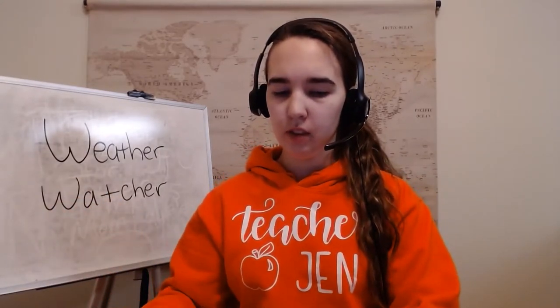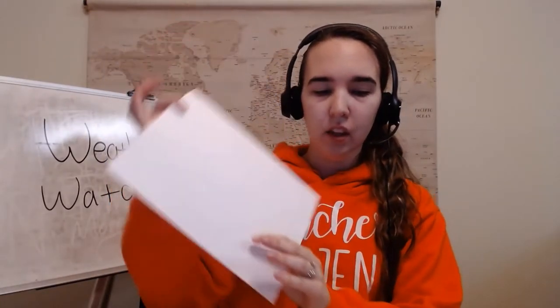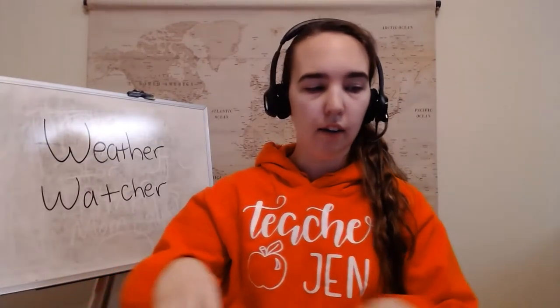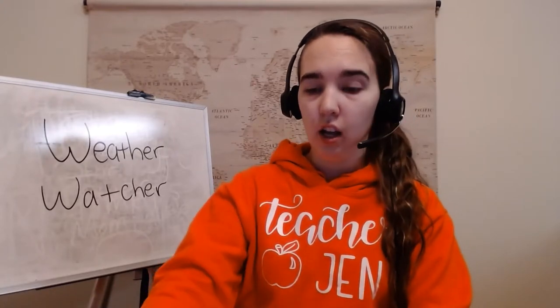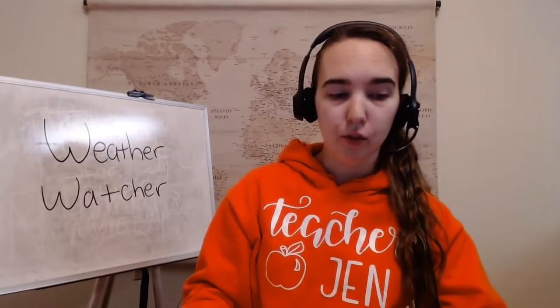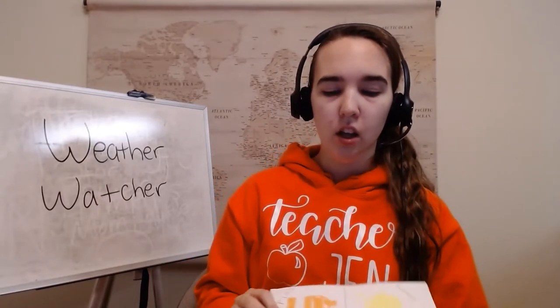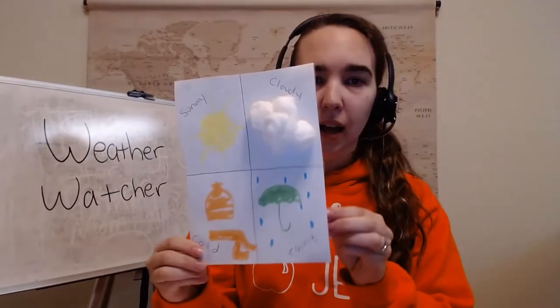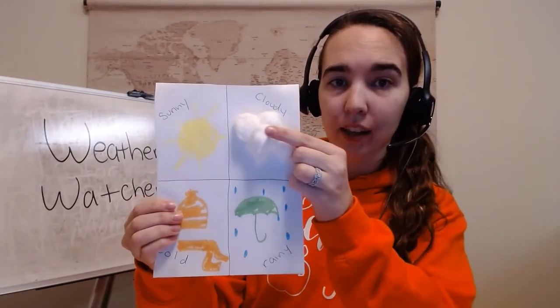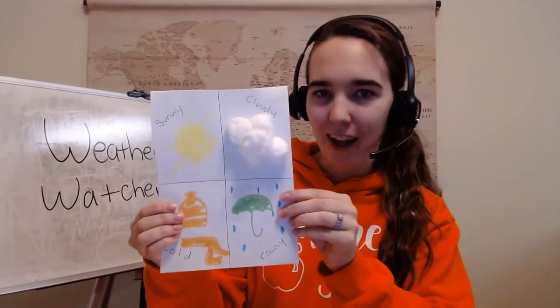You're going to take your piece of paper and draw four sections on it using your marker, pen, or sharpie, so you have it divided in four. Then you're going to draw four different types of weather. For mine, I used cotton balls to make cloudy — if you don't have any, don't worry, you can just draw on some clouds.